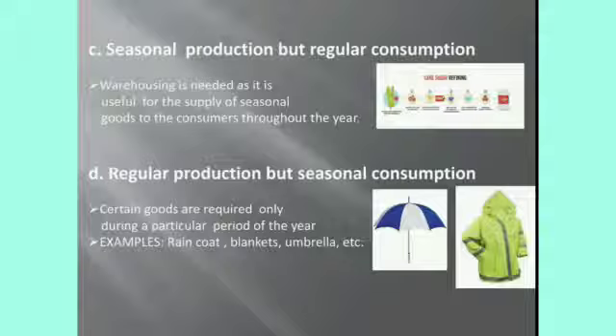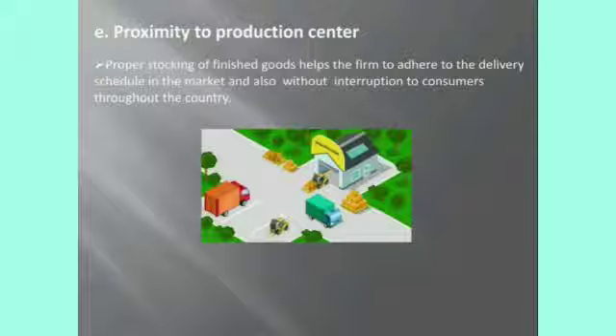Next, regular production but seasonal consumption. For example, raincoats, blankets, and umbrellas are produced regularly, but their consumption or usage will be seasonal — that is, they are needed throughout the year but consumed heavily in specific seasons. They can be released in large quantities to meet the heavy demand during winter and rainy seasons. Next, proximity to production centers: production of goods at specific centers needs to be supplied in time throughout the country. For this purpose, goods are regularly fed to warehouses situated at different market areas.